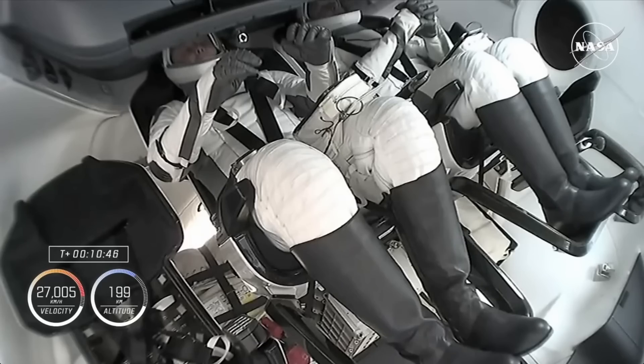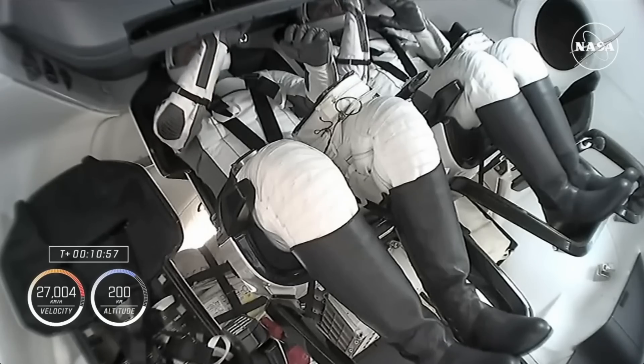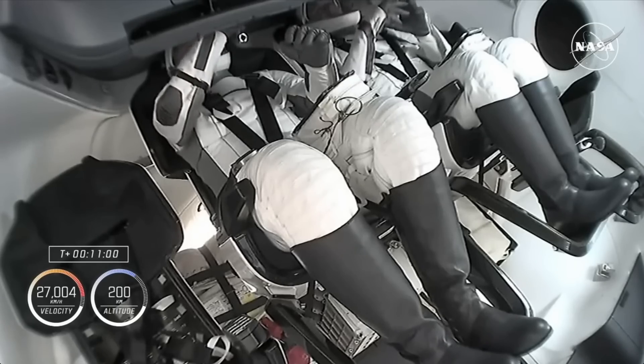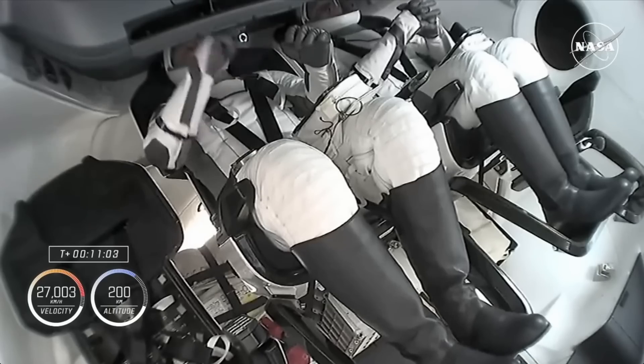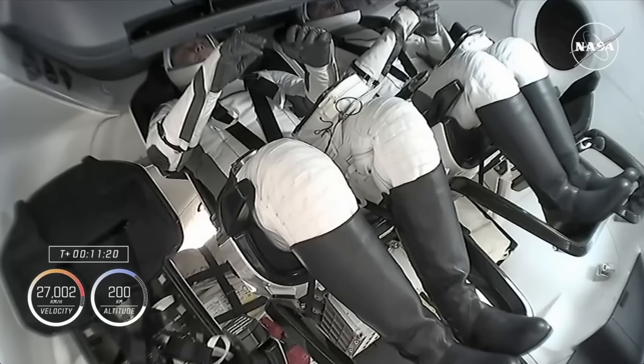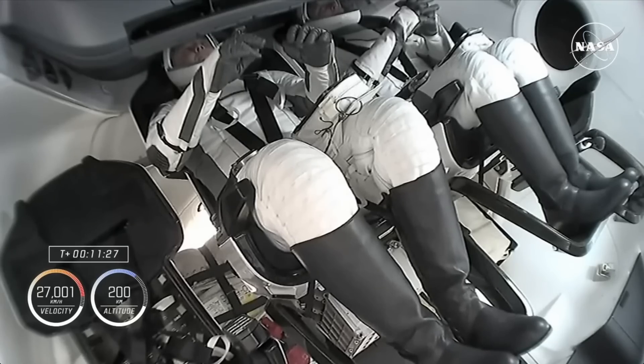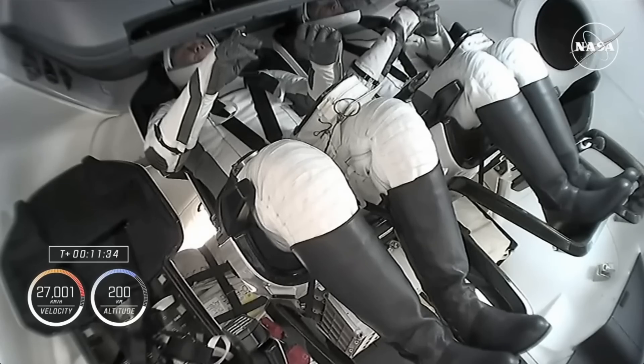We are now just a few minutes away from the separation of Dragon from Stage 2, during which a number of activation checkouts occur. Automatically, first we'll be checking out 12 of the Draco maneuvering thrusters all around the service section of the Dragon spacecraft. We'll also get ready for the nose cone opening, which will allow Dragon to dock with the International Space Station about 28 hours from now. The nose cone stays closed during the flight uphill to protect guidance, navigation and control sensors, Dragon's docking adapter, and four Draco thrusters used for phasing burns as Dragon chases down the space station.